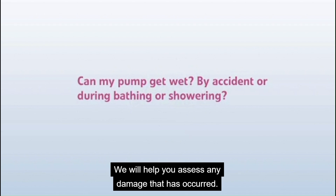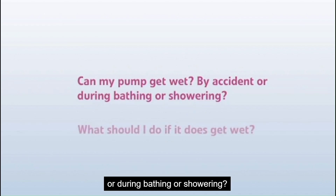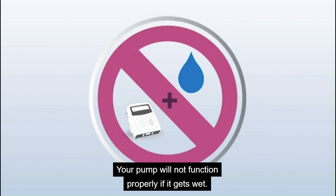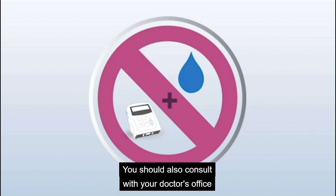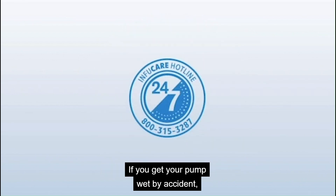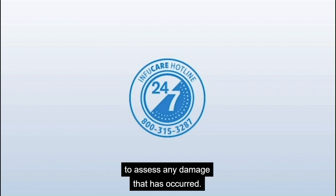Can my pump get wet either by accident or during bathing or showering? What should I do if it does get wet? Your pump will not function properly if it gets wet. Please hang it outside the shower or tub while bathing. You should also consult with your doctor's office about proper bathing precautions. If you get your pump wet by accident, dry it off thoroughly and call the InfuSystem hotline to assess any damage.